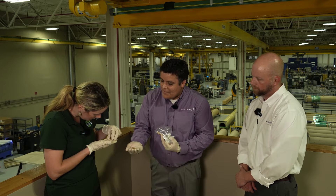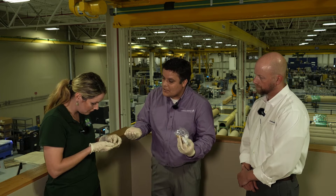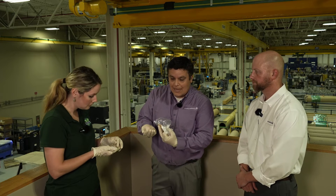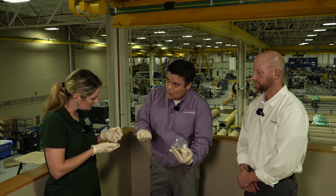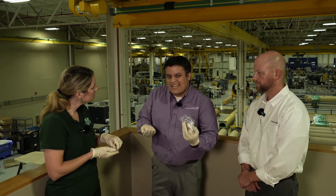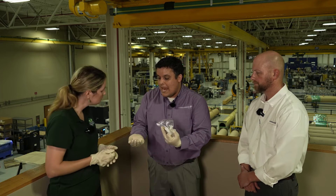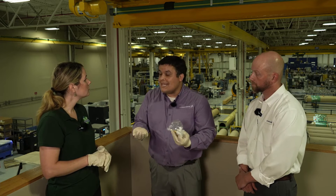These are what's called ACM shorting pins. They're used not for the actual operation of the ACM — the attitude control motor — but as a preventive safety measure to prevent electrical flow. They're used during the handling, transportation, and storage of the components, and as we integrate them into the product, they're removed. These are actually the newest precious metals waste stream that we have. We send about nine to ten pounds a year.